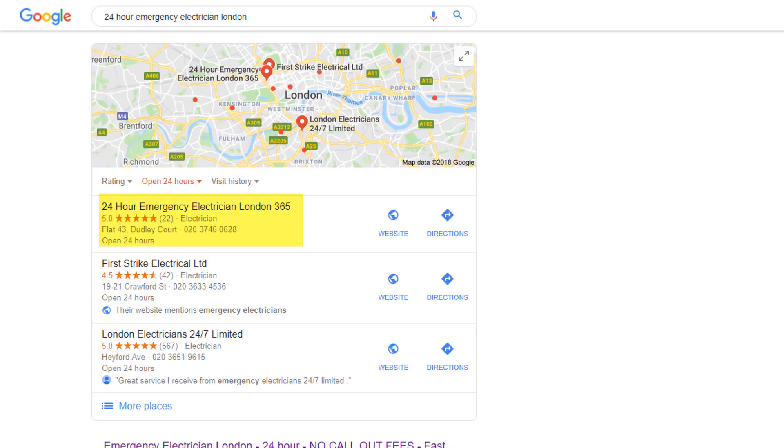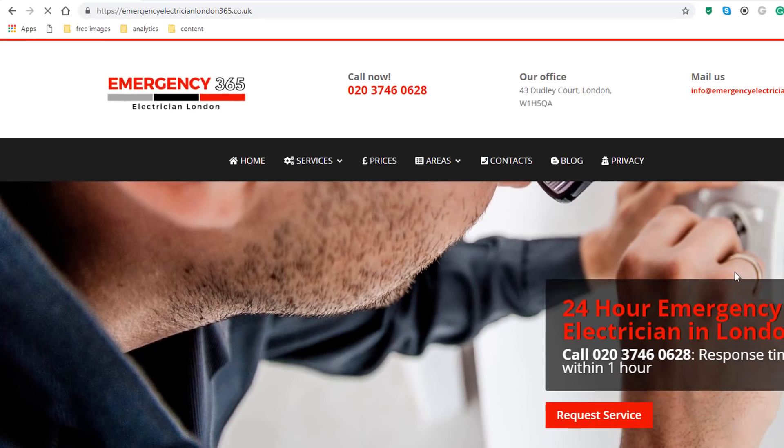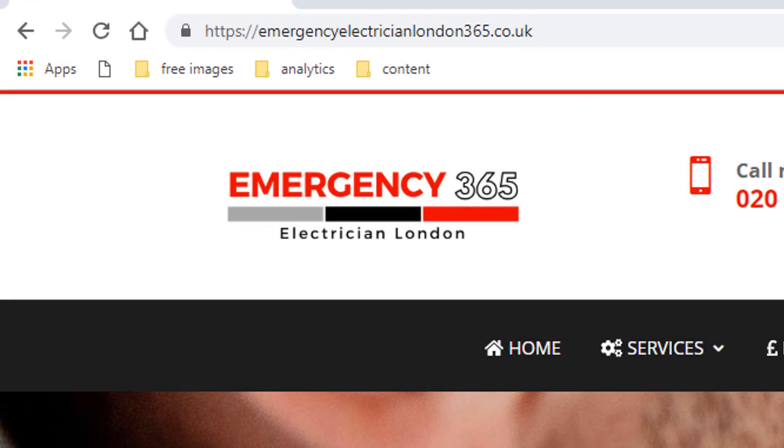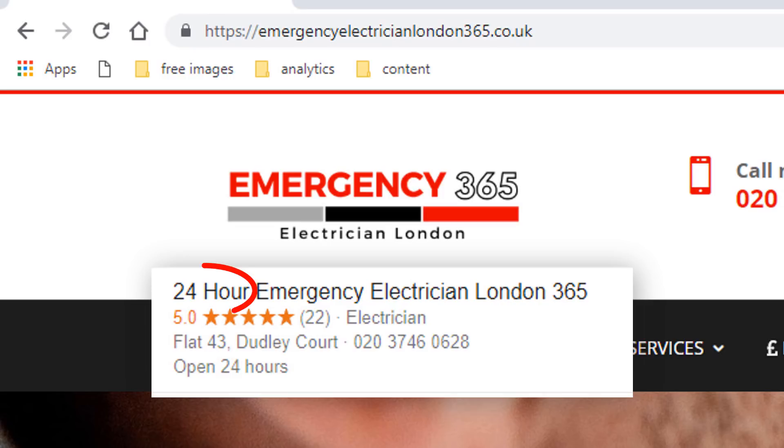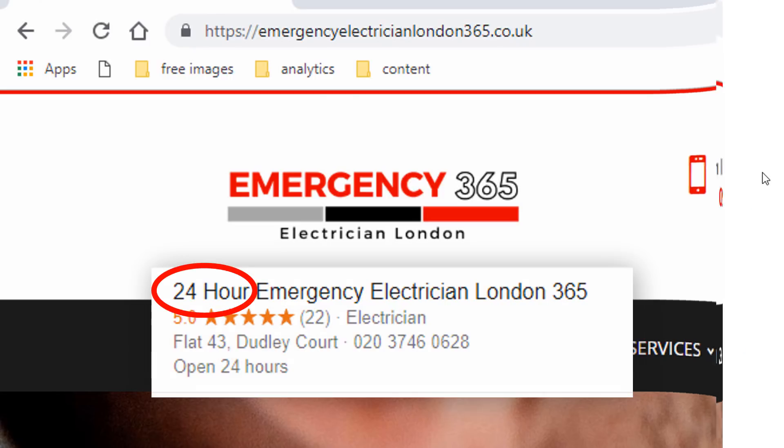To verify the true name of the business, just go on their website. Let's click on the website link which will take me straight to their business site, and you can see it's not actually '24 emergency electrician London 365' but 'Emergency Electrician London 365'. They have spammed their business name with the extra keyword '24 hour' in their Google My Business profile so they can rank for that query.